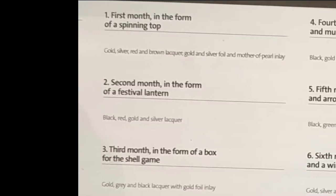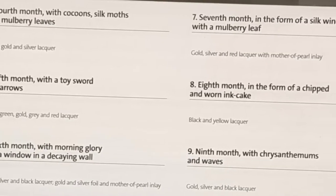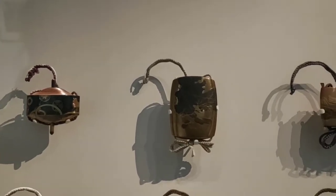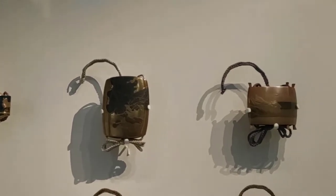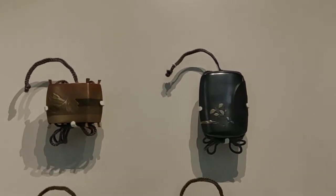This is an extremely rare set of twelve inrō. Each alludes to a month of the year through references to a custom or festival associated with that month. They are the work of Shibata Zeshin, who was Japan's most creative lacquer artist of the 19th century.